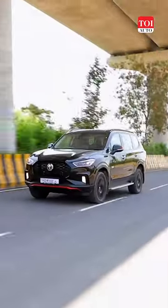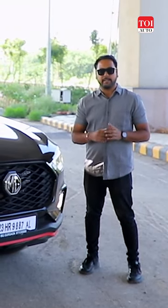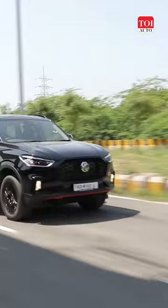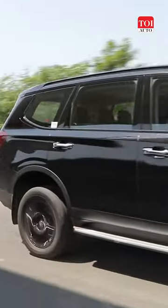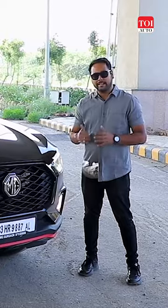One of the interesting trends among manufacturers these days is offering blacked out versions of their SUVs, and this Gloucester Black Storm is one of those vehicles. So let's take a quick walk around and check out what all has changed and if you should be taking a look at this SUV.